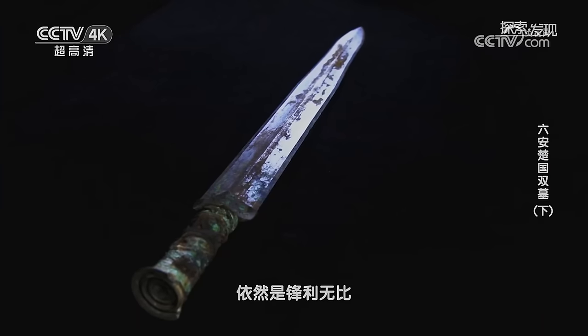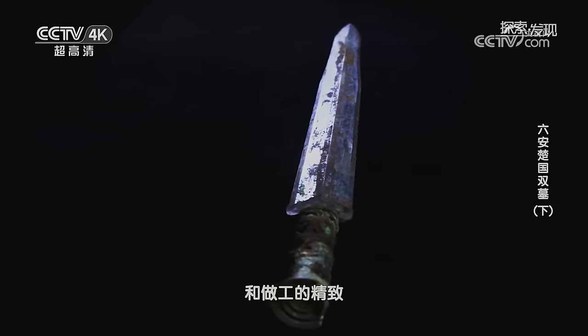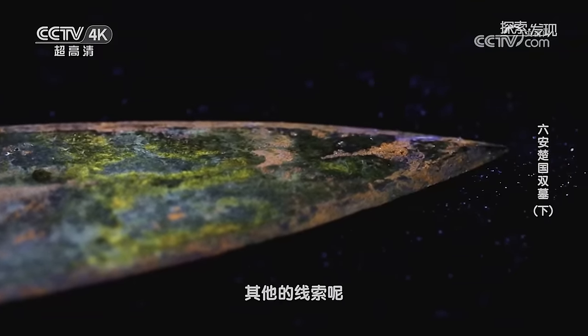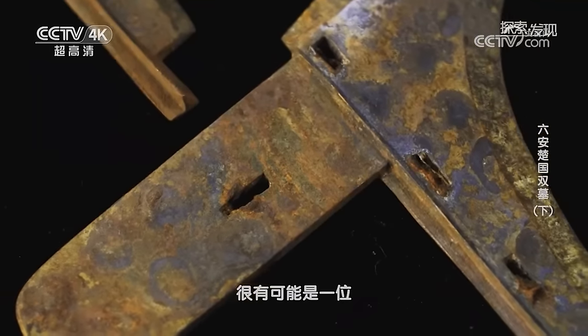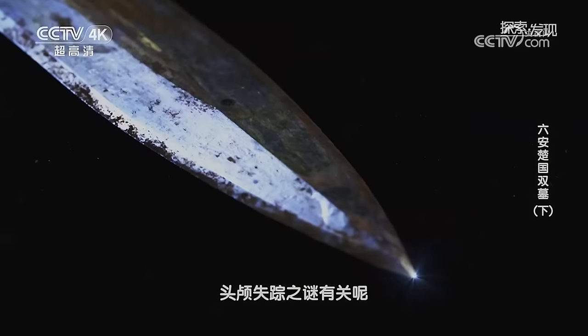战国时期的铸剑工艺是非常发达的，有很多剑历经千年之后依然锋利无比。这把剑的保存情况非常好，可以看到它用料的讲究和做工的精致，这也说明了主人的身份是非常高贵的，再结合其他的线索就可以推定这个墓主应当是一名武将。从披甲到兵器，这些陪葬品暗示着墓主的身份很有可能是一位驰骋疆场的武将，而他的武将身份是否与头颅失踪之谜有关呢？